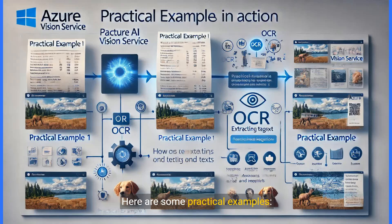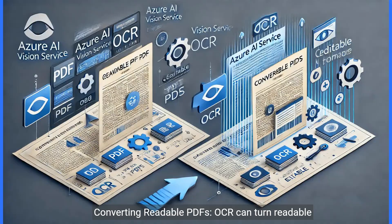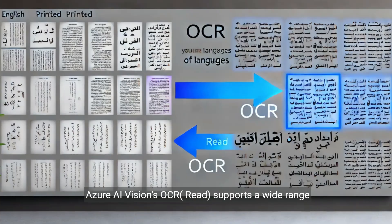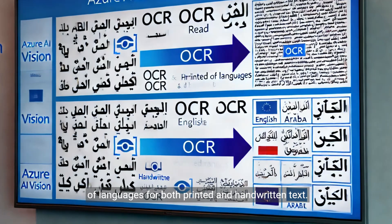Here are some practical examples. Text extraction: OCR extracts text from receipts, business cards, and handwritten notes. Converting readable PDFs: OCR can turn readable PDF files into editable formats, making it easier to work with the content. Azure AI Vision's OCR read supports a wide range of languages for both printed and handwritten text.